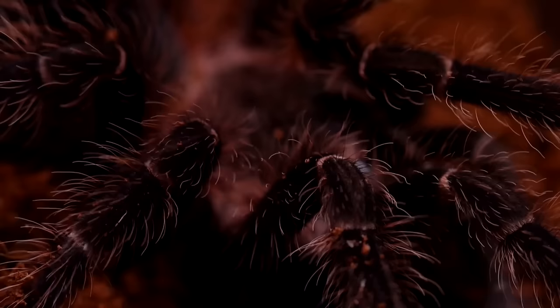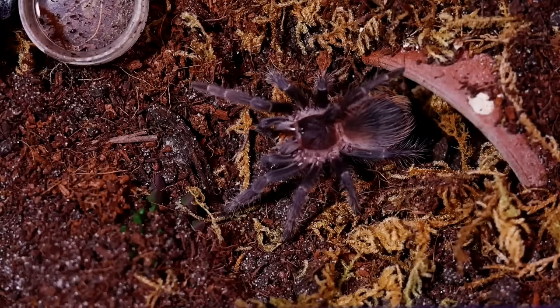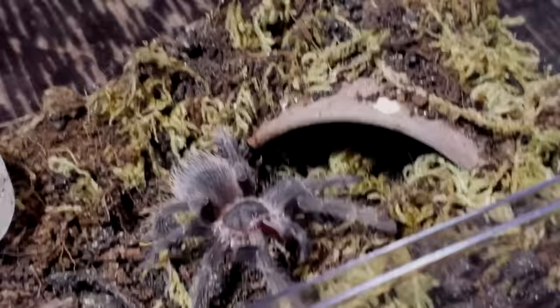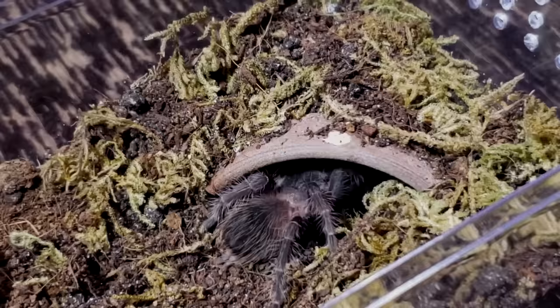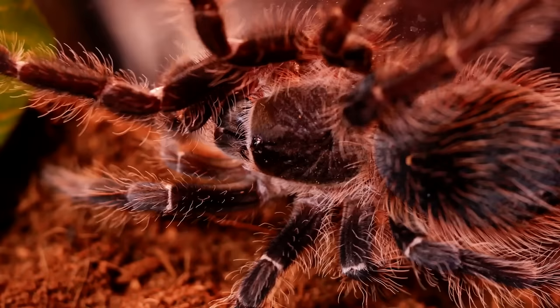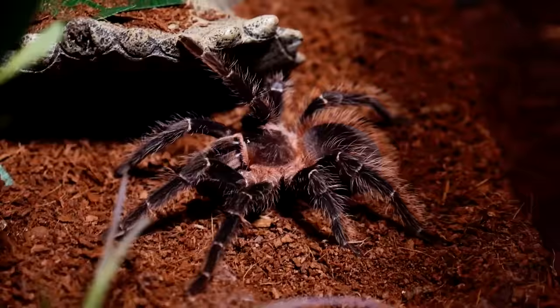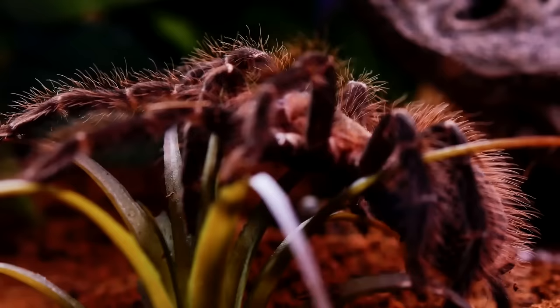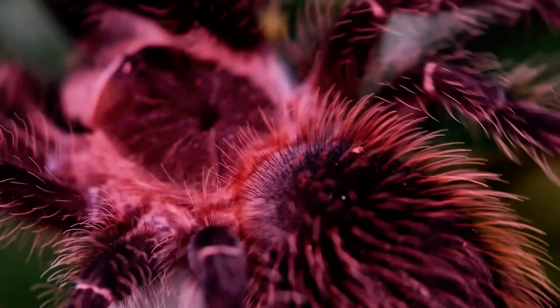Despite what their name suggests, they do not feed exclusively on birds, although they are very capable of doing so. The bulk of their diet consists of various insects, rounded out with a few lizards, frogs, and mice. They don't spin webs, but are rather ambush predators — lying in wait until an unsuspecting victim wanders by before they pounce. They immediately inject their victim with venom to subdue it, then pass digestive fluid onto the prey, partially digesting it before sucking it up through their mouth.